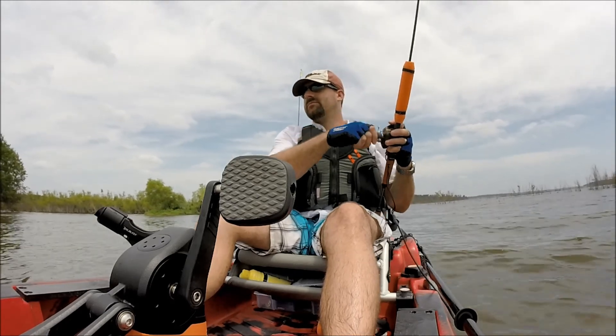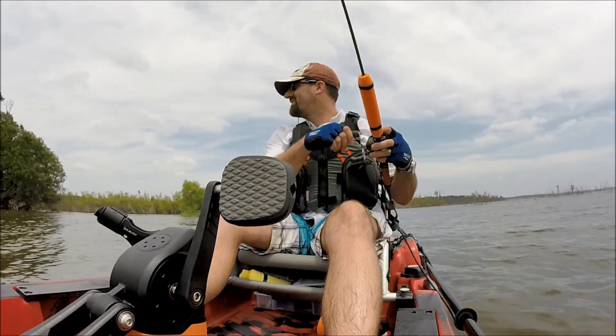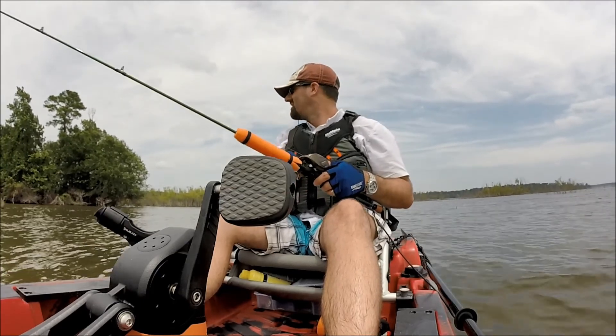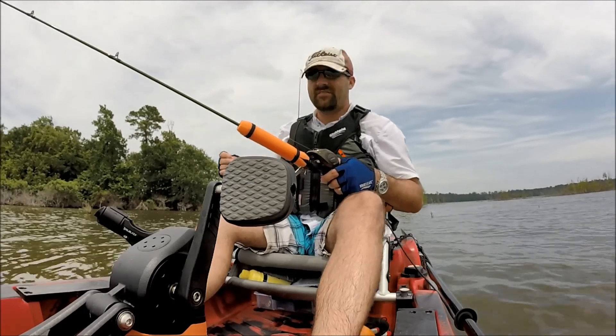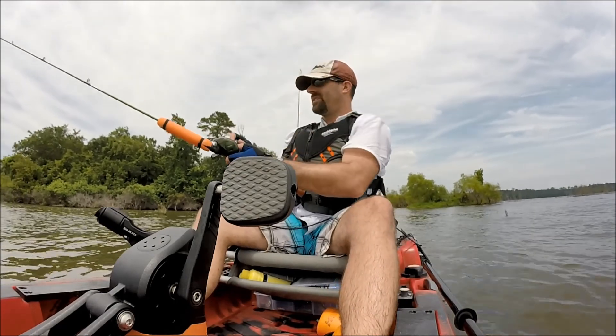We'll see how shallow it gets — I just beached myself! But this is perfect. Maybe the wind will hold me here, spin me around just a little bit. I'll let the pedal drive just kind of hang up on the sand there and hold me in place.